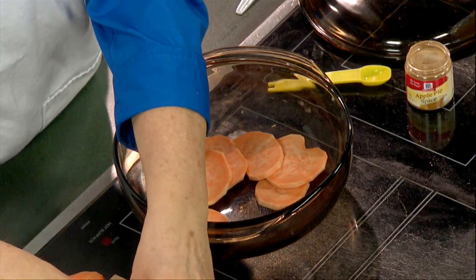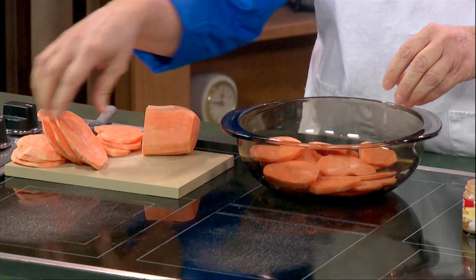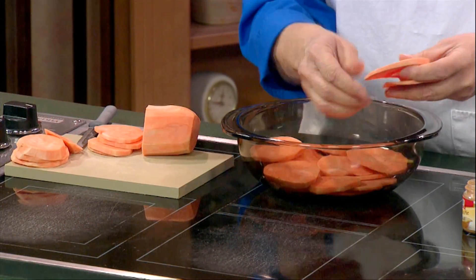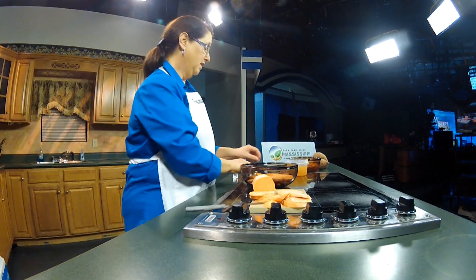These sweet potatoes have been peeled and you can see they're sliced kind of thin — think of it like you're slicing sort of like potato chips, a little thin like that. We're just going to layer them into our casserole dish. You can do this in one that's got a lid like this one, or a 9 by 13 one, or a square one that you can cover with a little bit of aluminum foil.